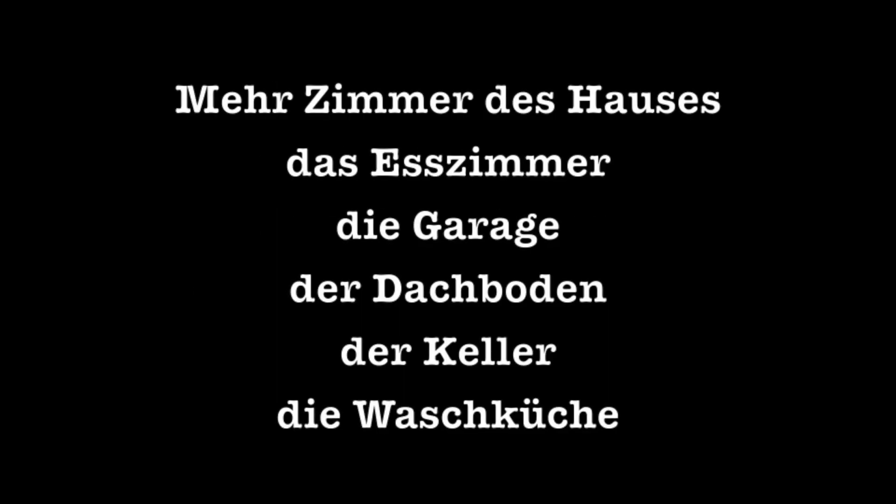Mehr Zimmer des Hauses — more rooms of the house. Das Esszimmer: dining room. Die Garage: garage. Der Dachboden: attic. Der Keller: basement. Die Waschküche: laundry room.